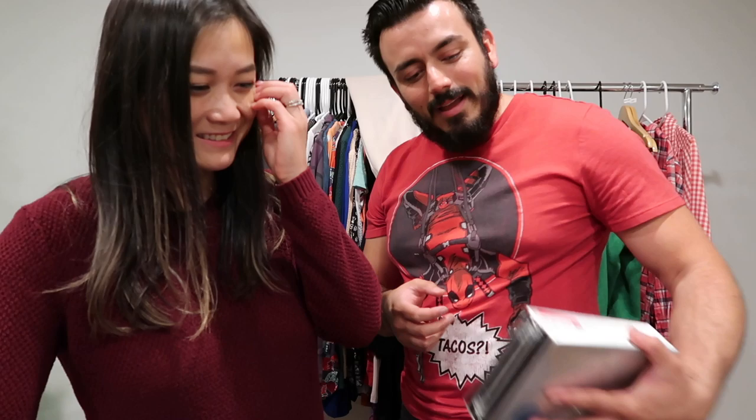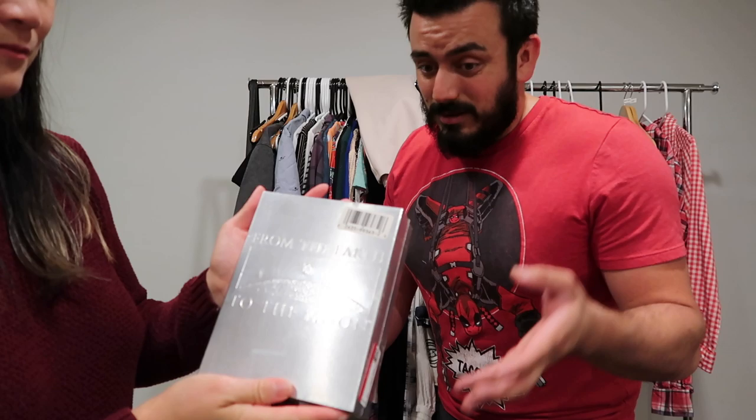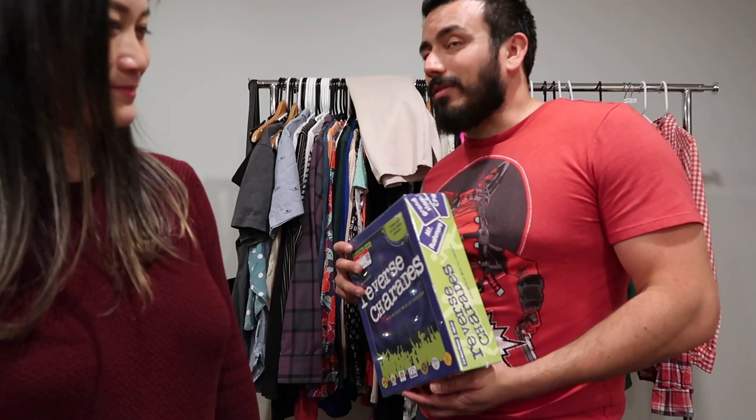He also picked up a new sealed DVD set of 'From the Earth to the Moon' — a 1998 Emmy Award-winning series. Very reflective packaging but he scanned it, checked, and it sells. Then there's a Reverse Charades board game — the box isn't very appealing but after scanning it, it sells on eBay for about $34 plus shipping.